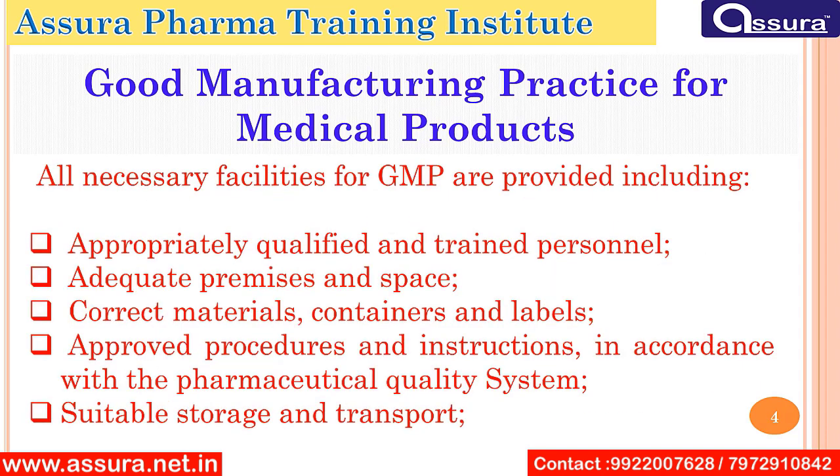All necessary facilities for GMP are provided, including appropriately qualified and trained personnel, adequate premises and space, correct material, container and labels, approved procedures and instructions in accordance with the pharmaceutical quality system, and suitable storage and transport.